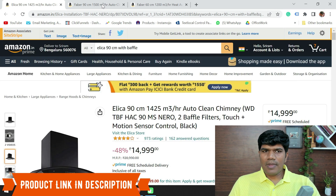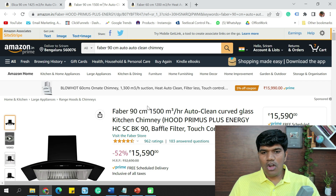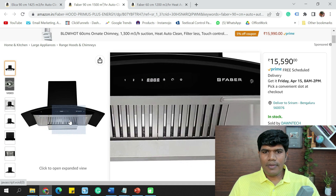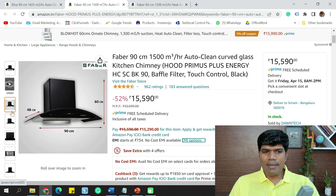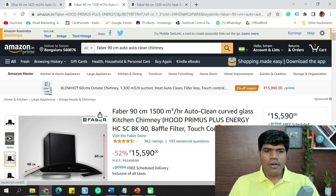Next is the Faber 90 cm with similar features and 1,500 m³/hr of suction capacity. It has a great elegant look with lights at the bottom. The only difference is this does not have gesture control — it comes only with a touch panel with three speeds. Installation cost is ₹600 and ducting kit cost is ₹1,200.